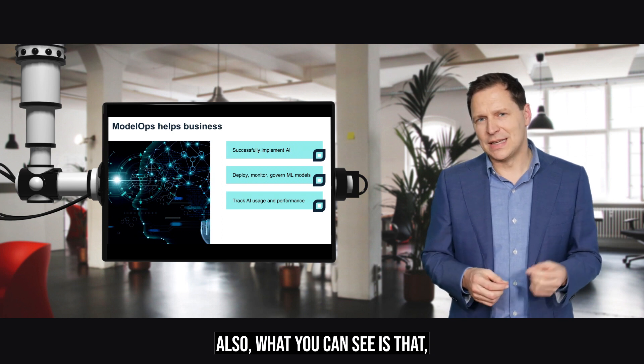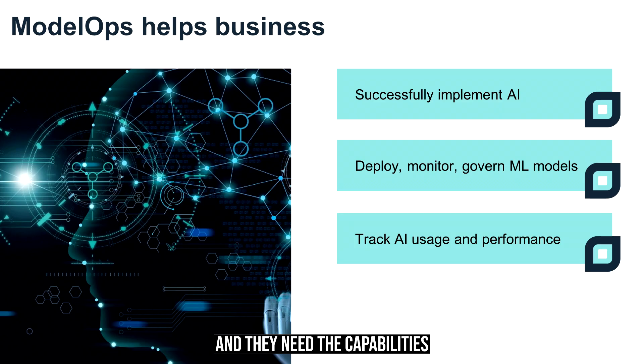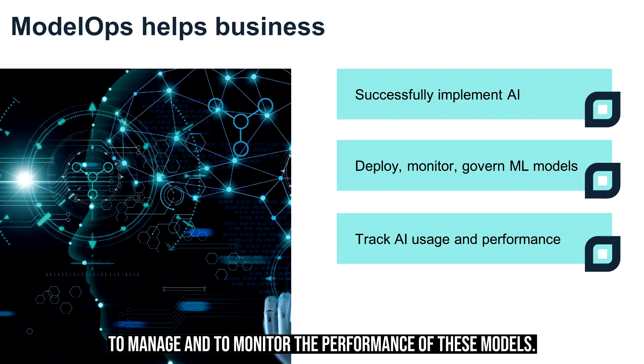Businesses build and integrate business applications, and they need the capabilities to manage and to monitor the performance of these models.